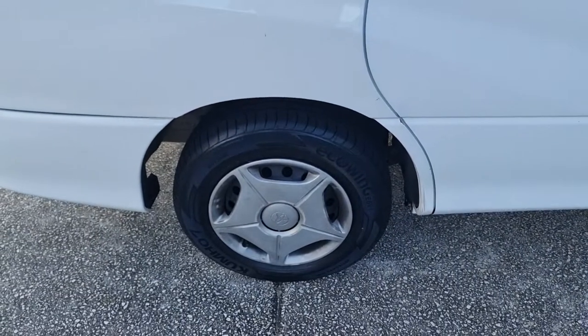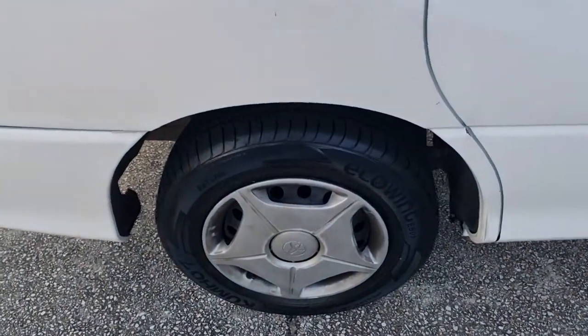Remember to like, subscribe, and comment down below if you've got any ideas on these tires or you've run these tires before.